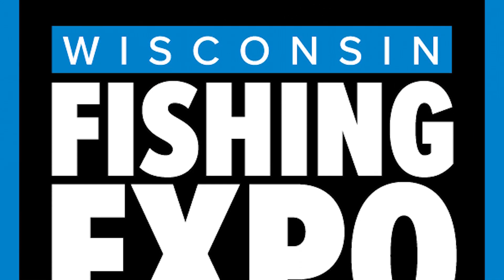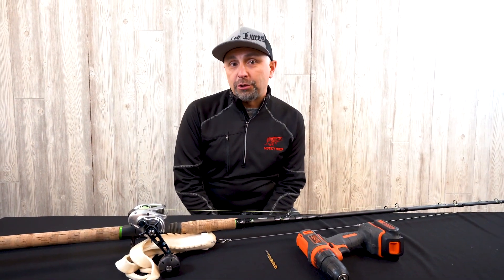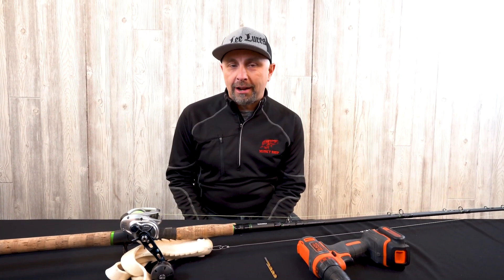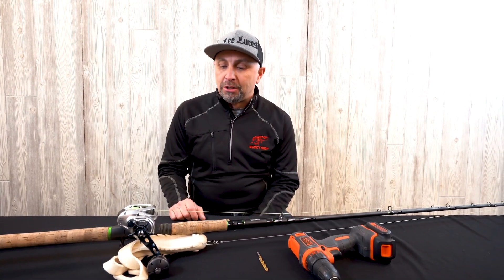If you'd like to check out more information on the expo, go down to the description below and we've got a link in there for you. But at the moment, let's get back to the video. Welcome back folks to another Today's Angler musky tip video. We're going to show you today what I believe is the number one musky rod hack out there in my opinion.